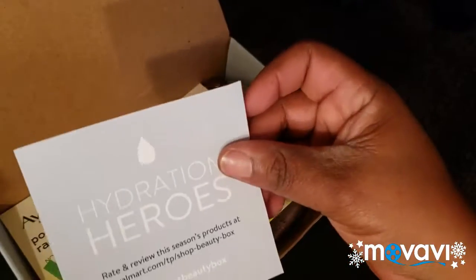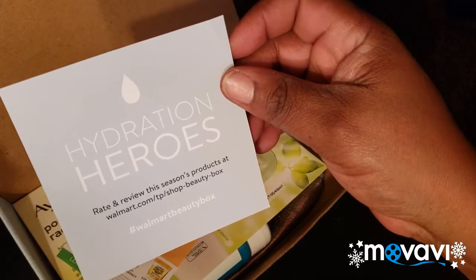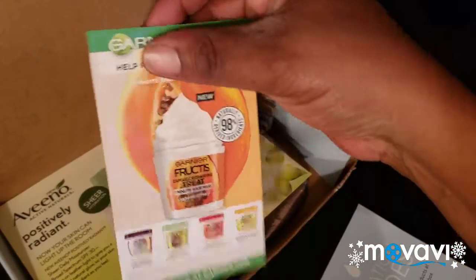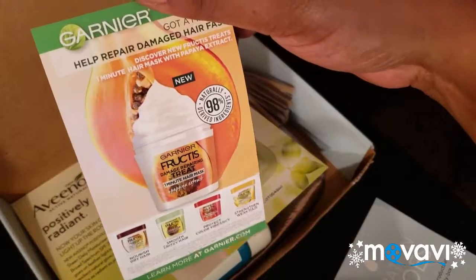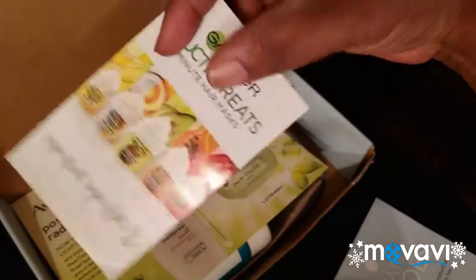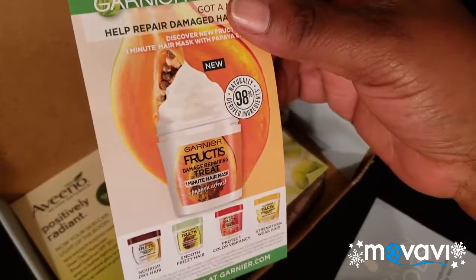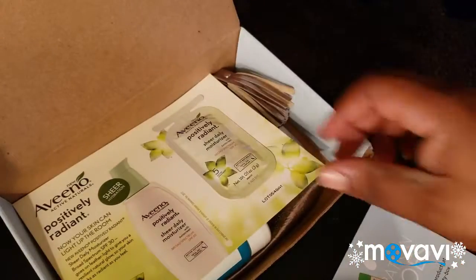There's also something in here called Hydration Heroes from the Walmart Beauty Box — it's a little insert. The next thing I have is something about a Garnier fruit product. I've never used any of this stuff, but I'm really thinking about trying a couple of these. It's not a coupon, just something they added in here.